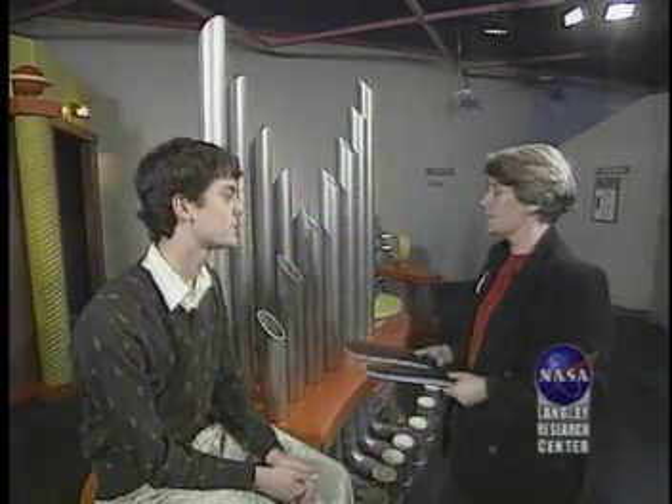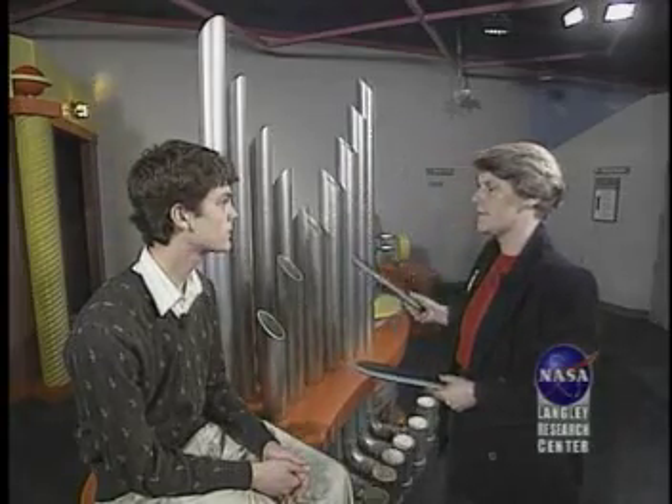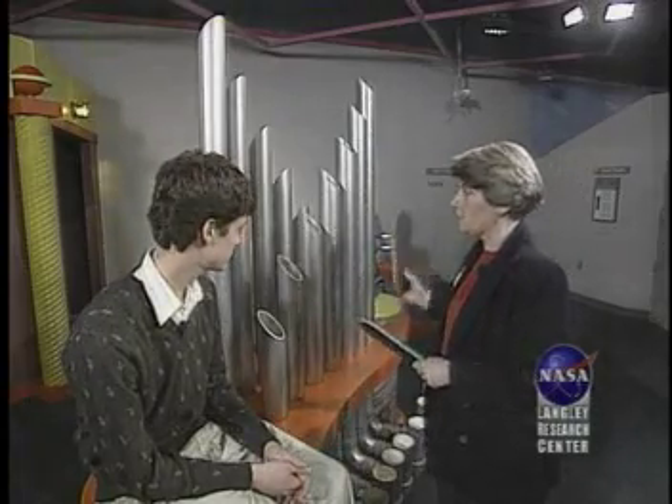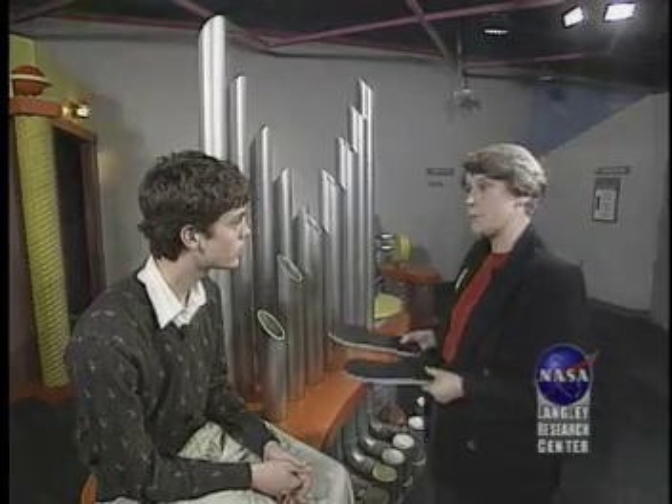Now that you know what sound is and how fast it travels, let's do some testing. What do you notice? The longer the tube, the lower the pitch. The air molecules in the long tube vibrate more slowly, producing a lower sound. Higher sounds vibrate more quickly. The difference in the number of vibrations per second we refer to as pitch.